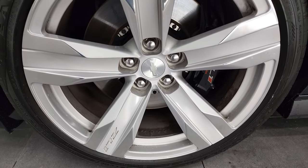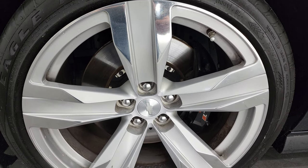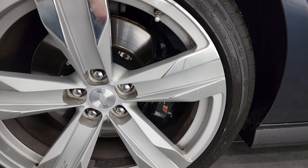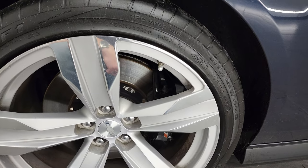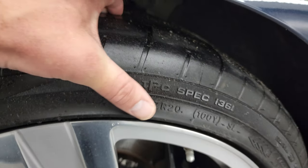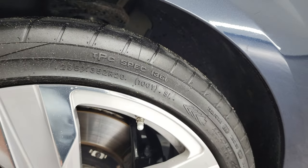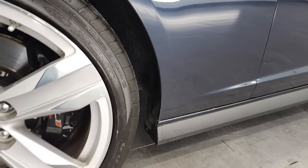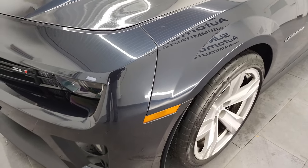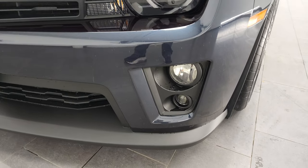This one comes with the 20-inch painted and polished aluminum ZL1 rims. Didn't see any scuffs or scrapes on there, look really good. They come with the ZL1 Brembo brakes as well, and it has Goodyear Eagle F1 285-35ZR20 tires on here, and I would say these tires probably have a little over half the tread left on them. Front fender's in excellent shape, didn't see any major dents or dings on there.